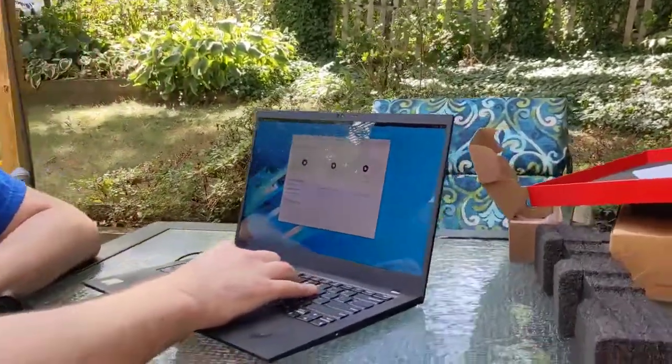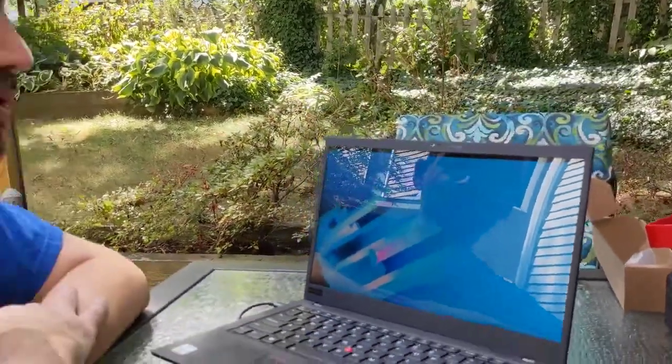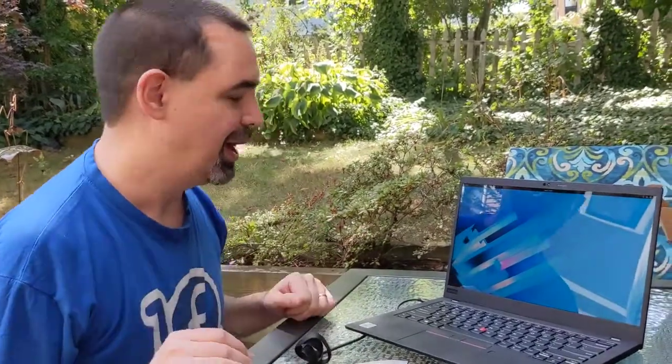Here we are. Fedora 32 running on a Lenovo laptop, just out of the box, just like that. That is so amazing. I am really impressed. Thank you, Lenovo. Thank you, Fedora community, for building such an awesome operating system.